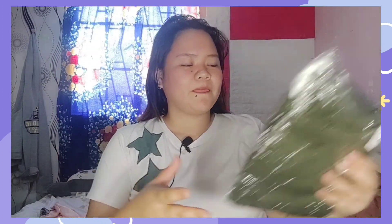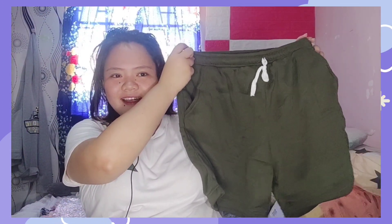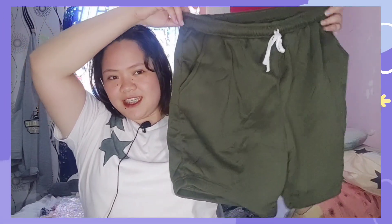Okay, so, pupunta na tayo sa ating main event. Pwede ding pang-bongs na to. Unain natin yung Army Green. Tapos, itatry ko siya, guys. Army Green. Okay, so Army Green, ang ganda. Yung tela niya, super soft. Ang size neto, plus size X. It's X up to 4XL. So, it's not a pressure. Ayan, Army Green.